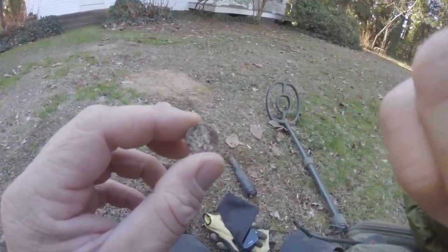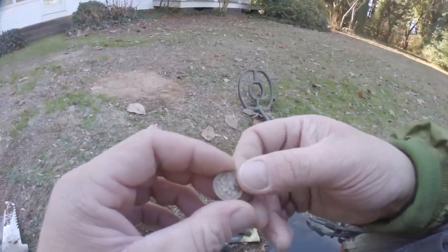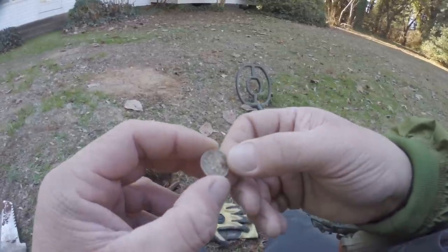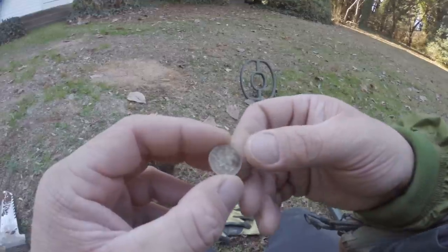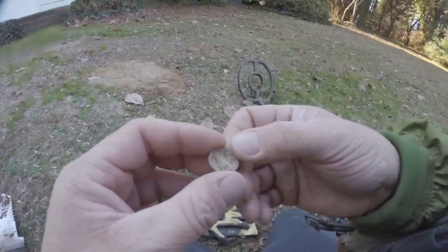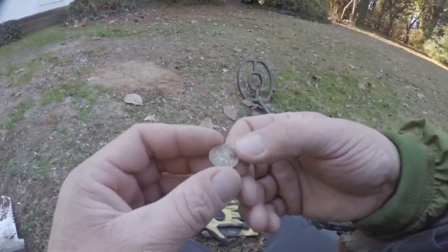Low, high, low, high on the Garrett ATX. I brought out the loupe and I can see it's 1941. I can't see if there's a mint mark, but it was down about four and a half inches. The ATX did really well — low, high signal, and iron check sounded great. So I went ahead and dug, and there we go. I'm quite pleased with that.